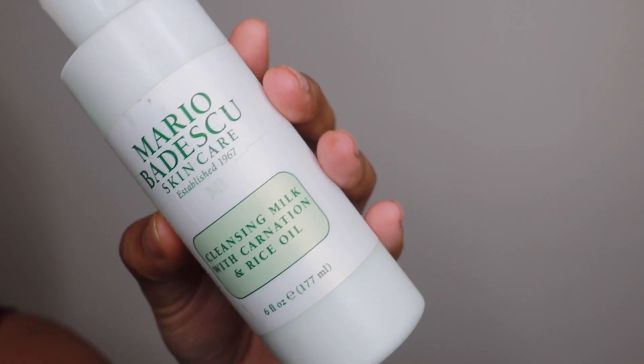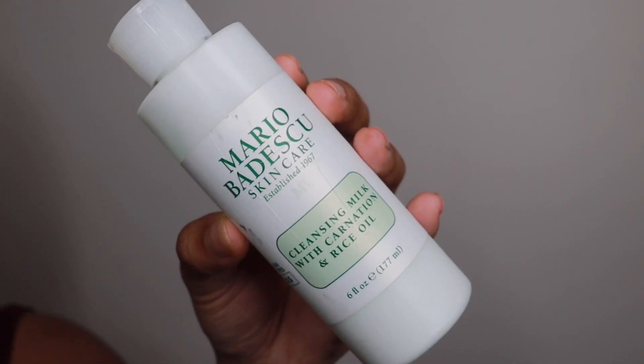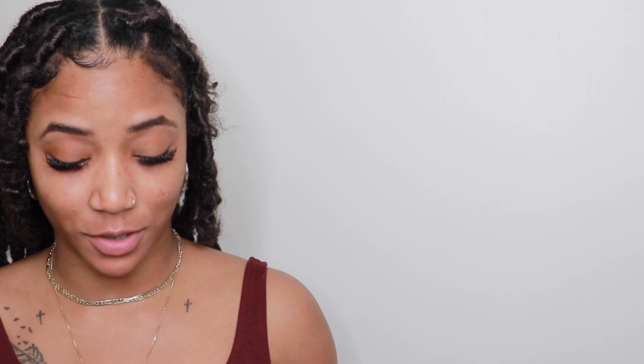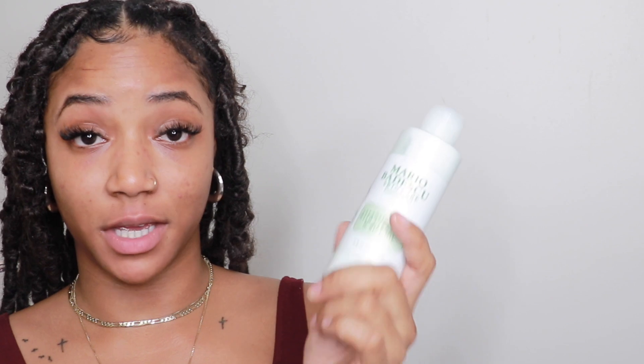If I don't have my makeup wipes, I'm usually using my cleansing milk by Mario Badescu with carnation and rice oil. This stuff works amazing — it's for dry sensitive skin. It looks and works as a lotion as well, and I'll show you what I mean by that later. I also use this to take off my makeup sometimes, similar to how you'd use coconut oil — but only if I don't have makeup remover wipes.